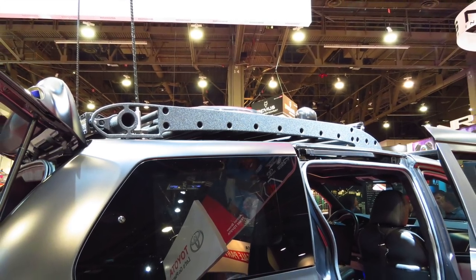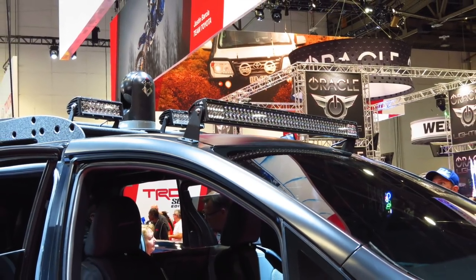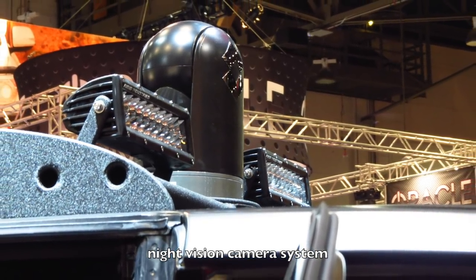Up top is a beefy roof rack that can hold all your expedition gear. You can see the whip antenna for communications. It's got LED light bars, and if you look up top there's a thing that looks like R2-D2 — that's actually a night vision camera system so you can drive at night.